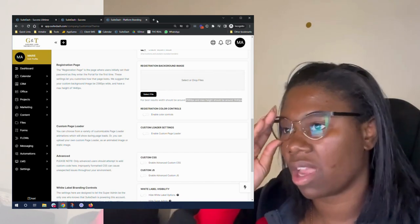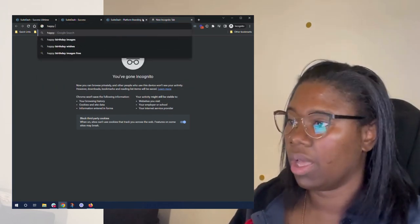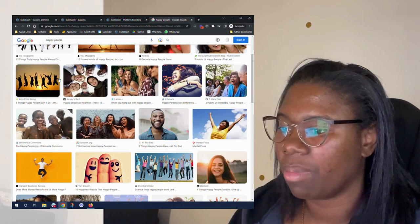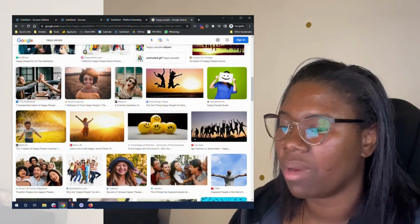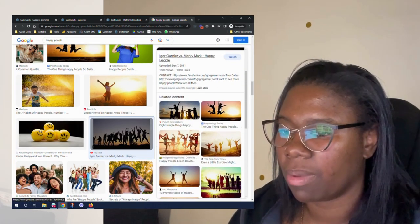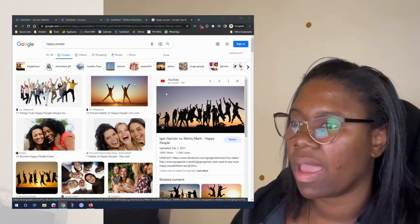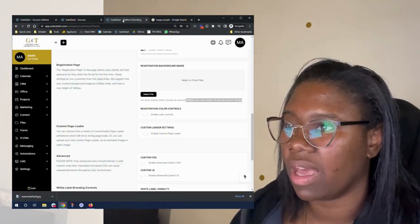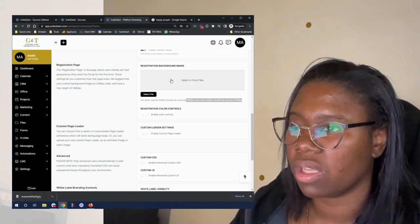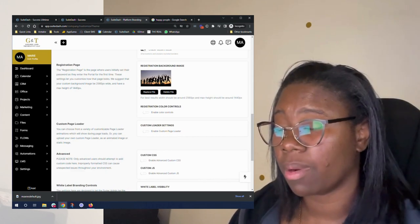I recommend you put something cute there. I don't have anything right now to place there, but for the time being I'm going to find something — let's say happy people. This is going to be what I'll place there. I might not find the best size because I'm not sizing it correctly, but I'm going to grab a picture just for the sake of it and I'll change it later down the line. The great thing is you can drop things quickly in here, though you're not going to be able to preview it right now but will be able to preview it later.